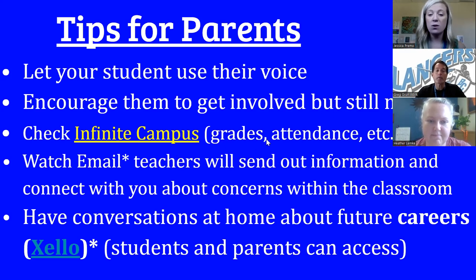Checking Infinite Campus as a parent is also really important — that's where you're going to see grades, attendance, and all fees. Everything is housed on Infinite Campus, so it's important that you have your username and password and are able to log on. Watch your email — you're going to start getting a lot of emails. Mr. Gritzmacher sends out a weekly email blast; it's important as a parent to take time to look through that. Teachers will also be sending you emails about what's happening in class. Please reach out to teachers via email if you have any questions or concerns. And as Ms. Lemke said, have those conversations at home about future careers. Please utilize Zello — it is a wonderful resource.